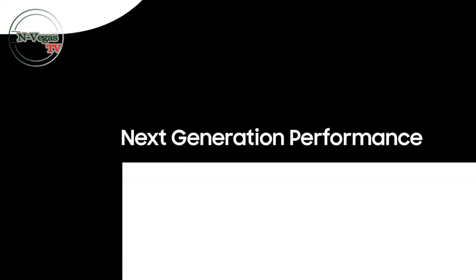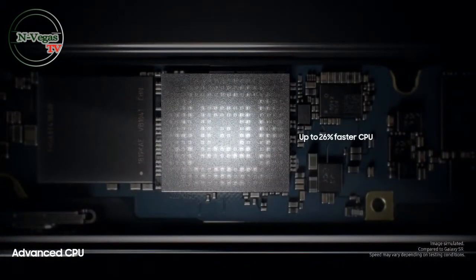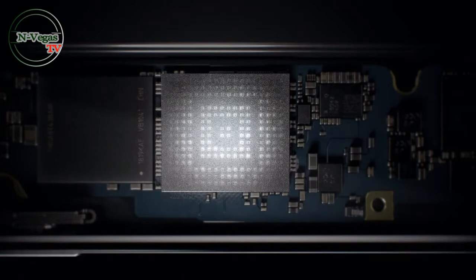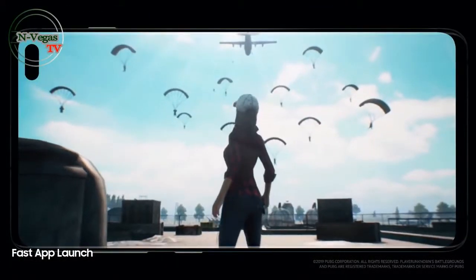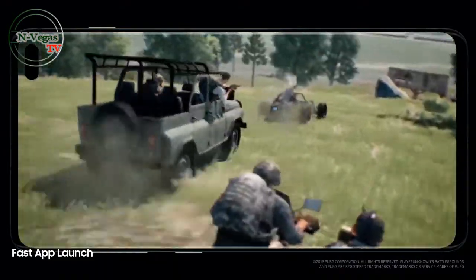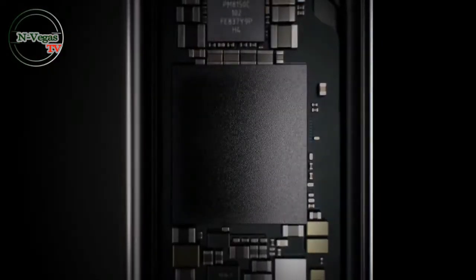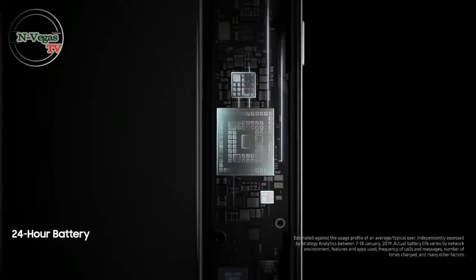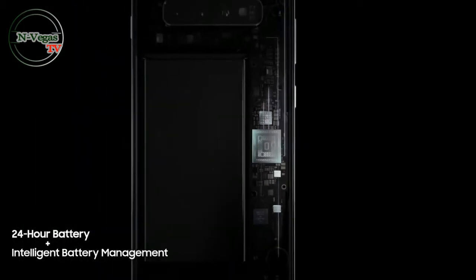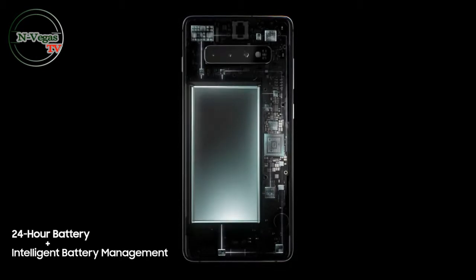Next-generation performance is designed especially for how today's generation will live tomorrow. Always one step ahead, our cutting-edge processor preloads your favorite apps. Even the heaviest of apps open in an instant, so they won't slow you down. And because the day doesn't finish until you do, S10's battery lasts all day, thanks to groundbreaking intelligent battery management. S10 automatically manages your battery power so you don't have to.